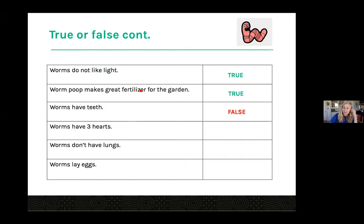Worms have three hearts — it's actually false, and a bit of a trick question because they actually have five hearts. I'll show you on the worm diagram in a moment where those hearts are located. This has a great deal to do with why worms won't survive if you cut them in half — their hearts are on one side of the worm. If you cut them in half, they won't have circulation to the other side because the hearts are pumping the blood.